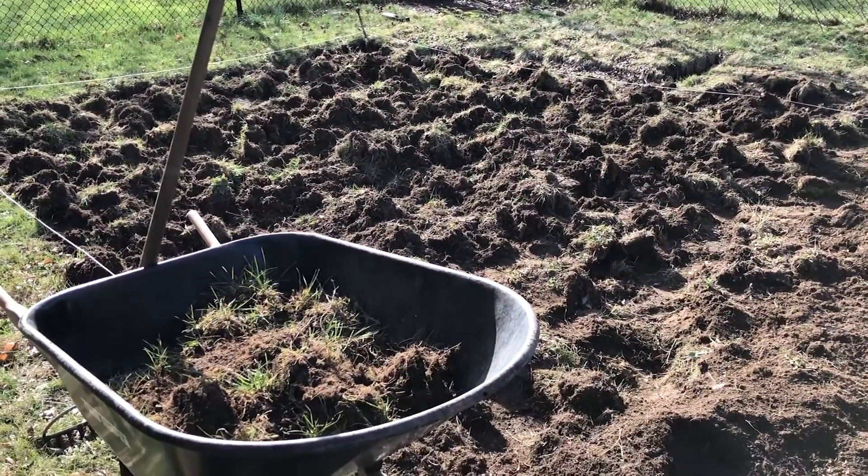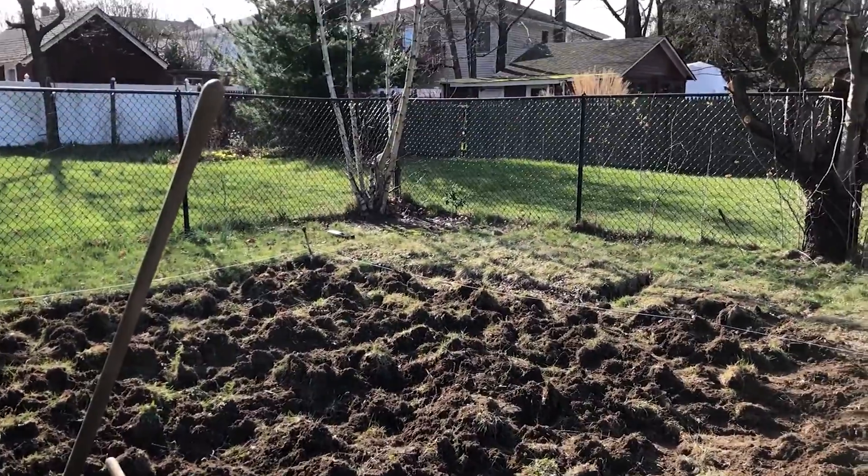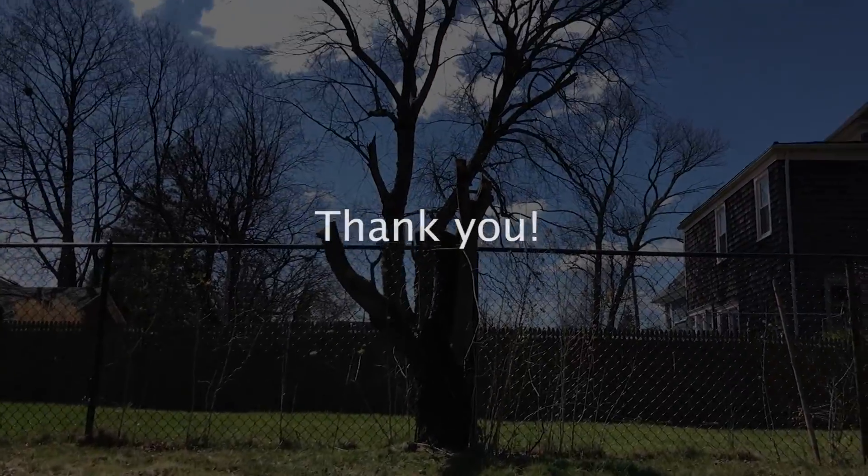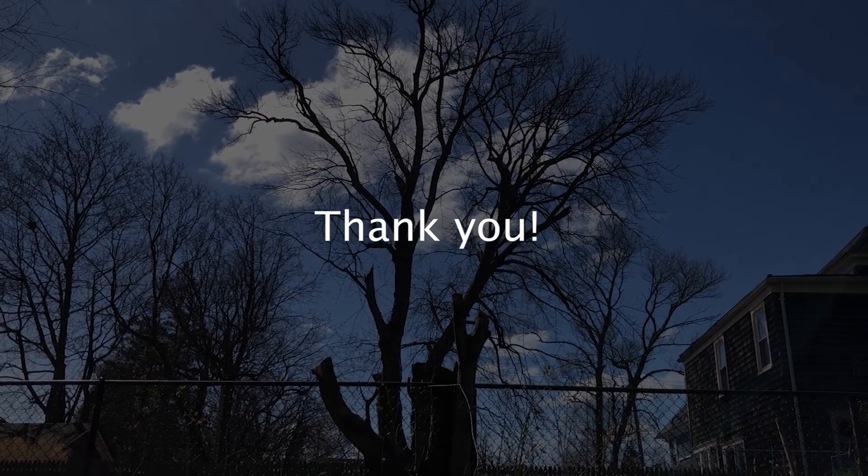Last week it started with cutting down a tree so my garden will have enough sunlight. I did the best I could to show proper respect to the tree that had been nurturing the soil for so long.